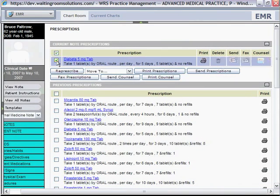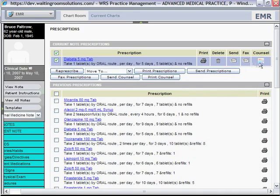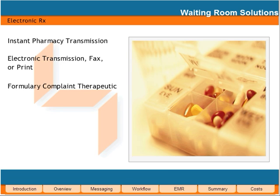Prescriptions entered into the Waiting Room Solutions EMR can be electronically sent to the pharmacy of your patient's choice. Prescriptions can be transmitted electronically or via fax or print. We are connected to your patient's formulary information so you know immediately the alternatives offered in the same therapeutic category. You can also quickly re-prescribe and archive medications. Waiting Room Solutions understands that pharmacy-related activities are resource-intensive and we offer an accurate and efficient alternative.